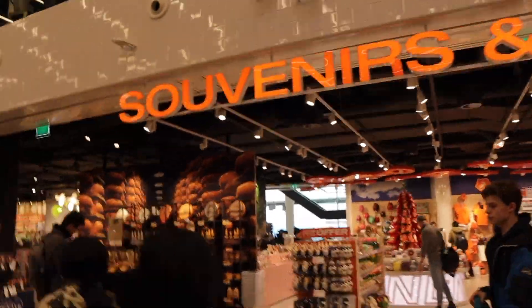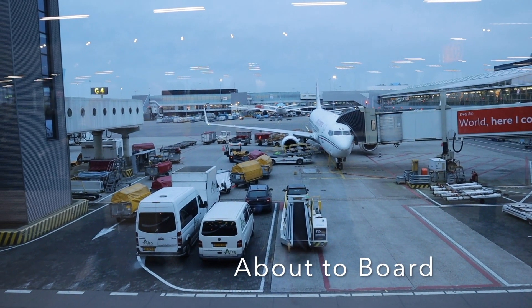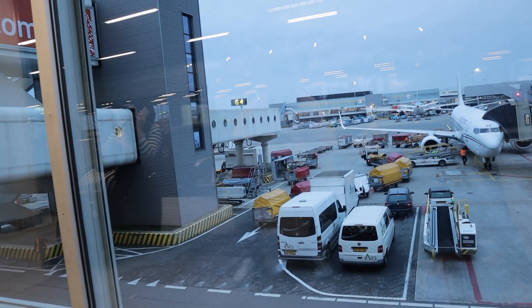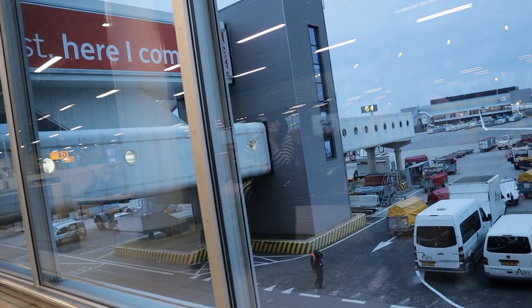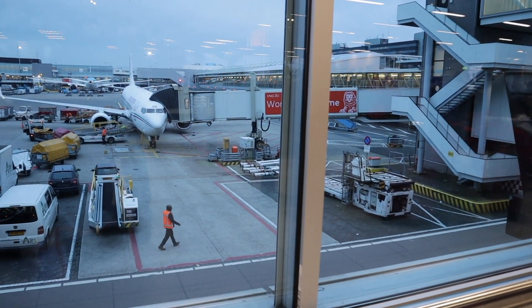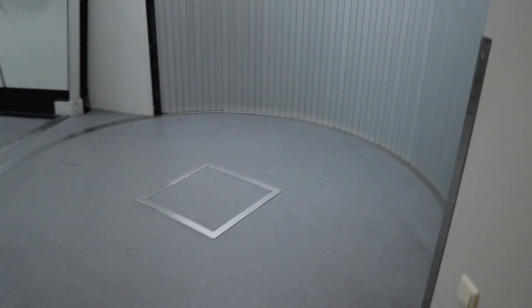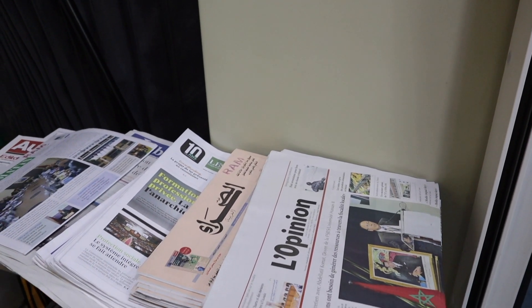We finally reached our gate and made it just in time — as you can see, the plane is actually waiting for us to board. This was my first time flying with Air Morocco, so I didn't know what to expect. I had read reviews that Air Morocco frequently loses luggage, especially on connecting flights, which made me a bit nervous. But despite this, boarding was very prompt and professional, making the process a lot easier.